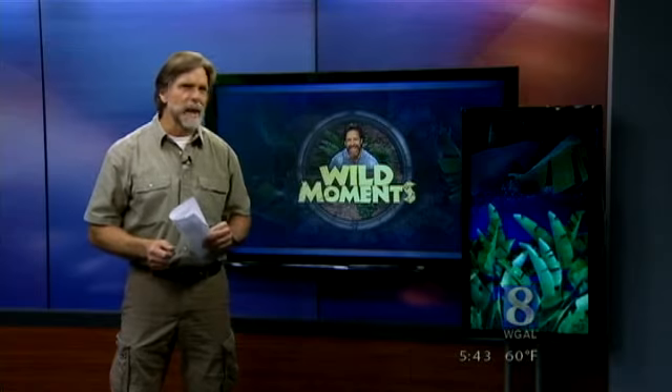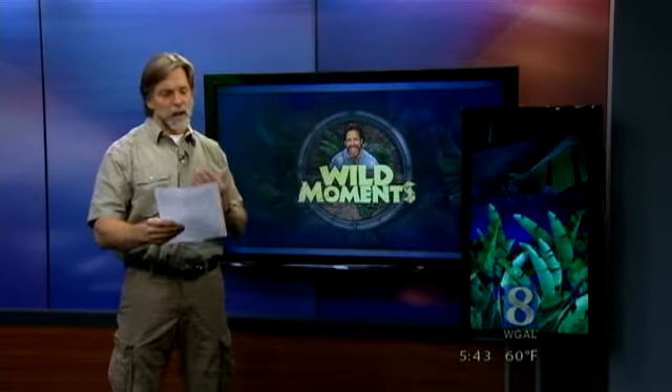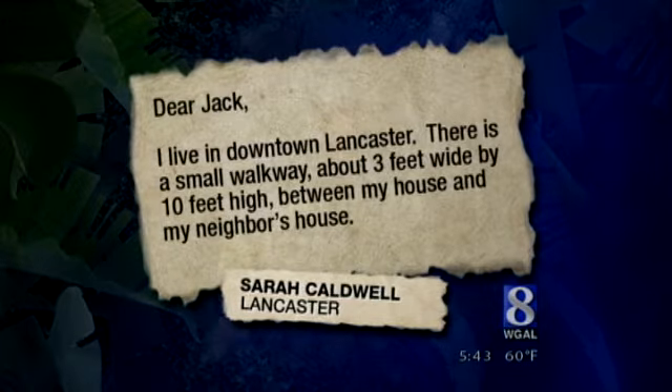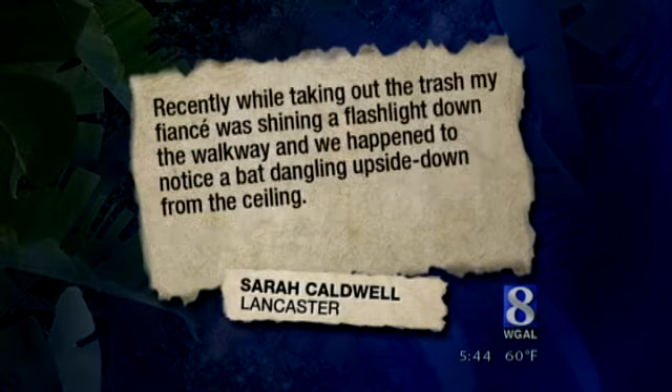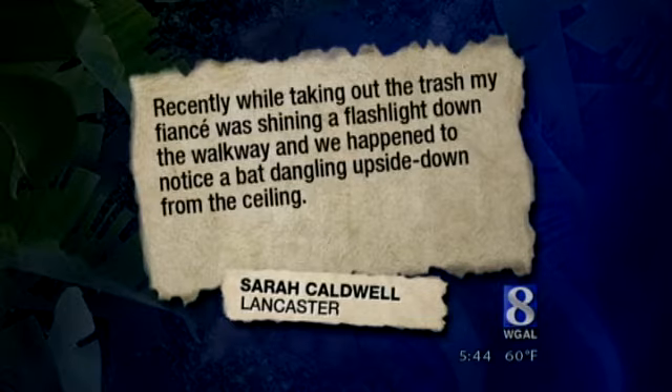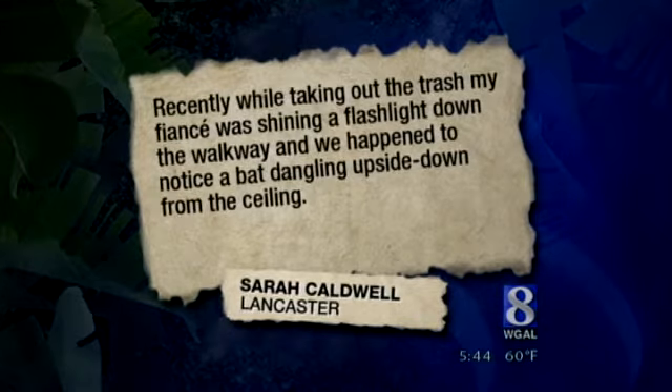That's why I was happy to hear from Sarah Caldwell. She writes: I live in downtown Lancaster. There's a small walkway about 3 feet wide by 10 feet high between my house and my neighbor's house. Recently, while taking out the trash, my fiance was shining a flashlight down the walkway and we happened to notice a bat dangling upside down from the ceiling.